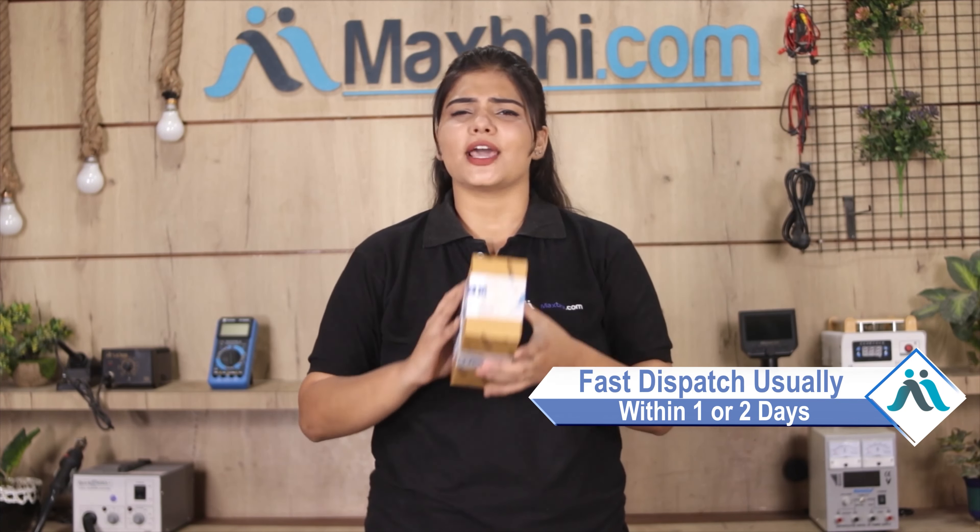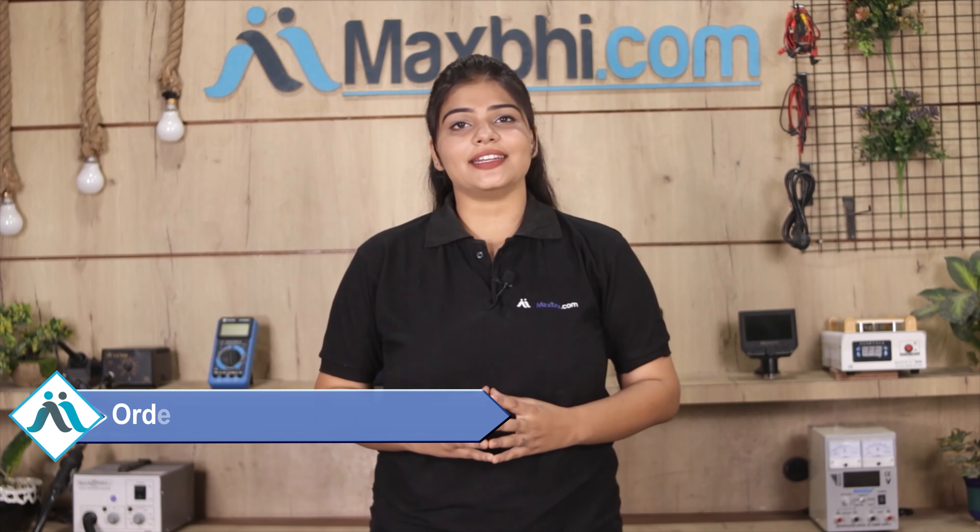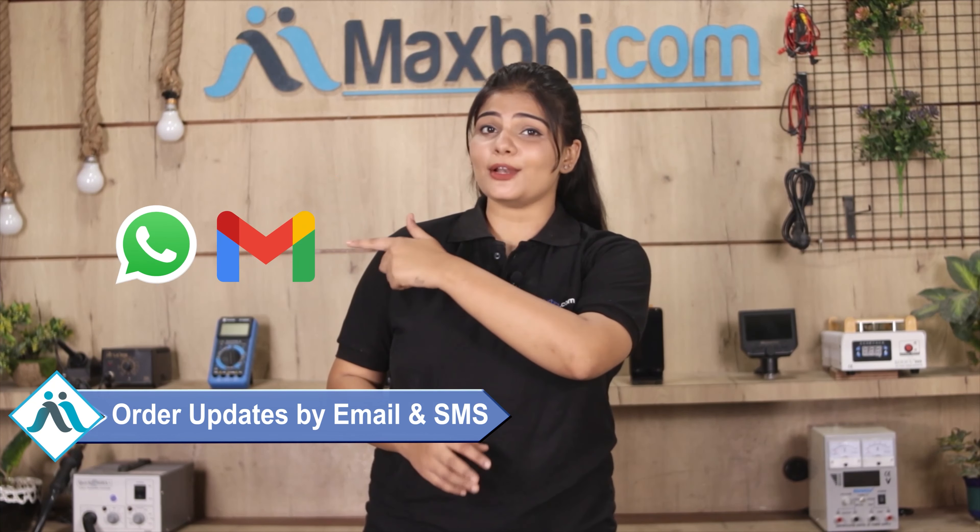Once your payment is done and your order is processed, it will be safely packed and dispatched within 1 or 2 days. Yes, shipping is free, so you just have to pay for the product and nothing else. All order updates and tracking details will be regularly sent to your email or phone so you can check your delivery status.